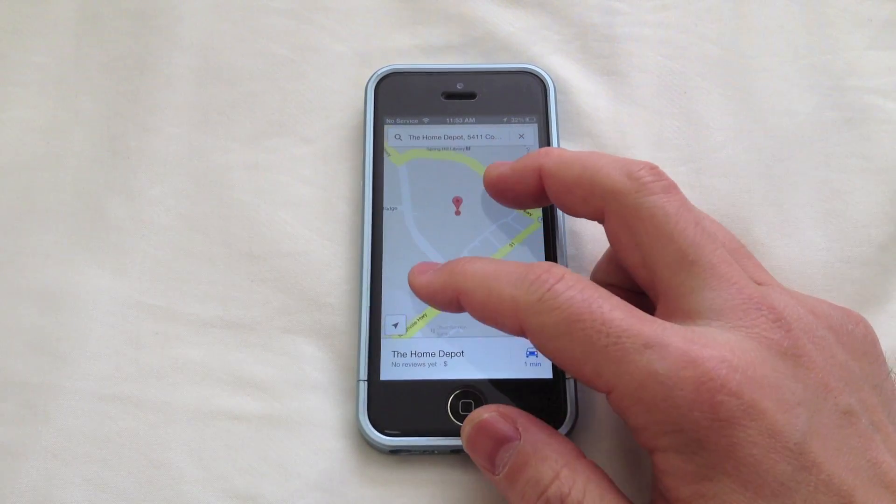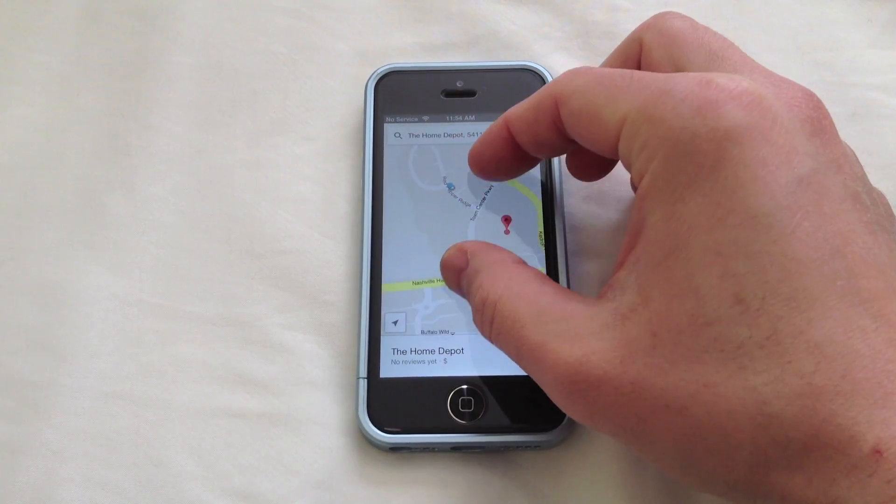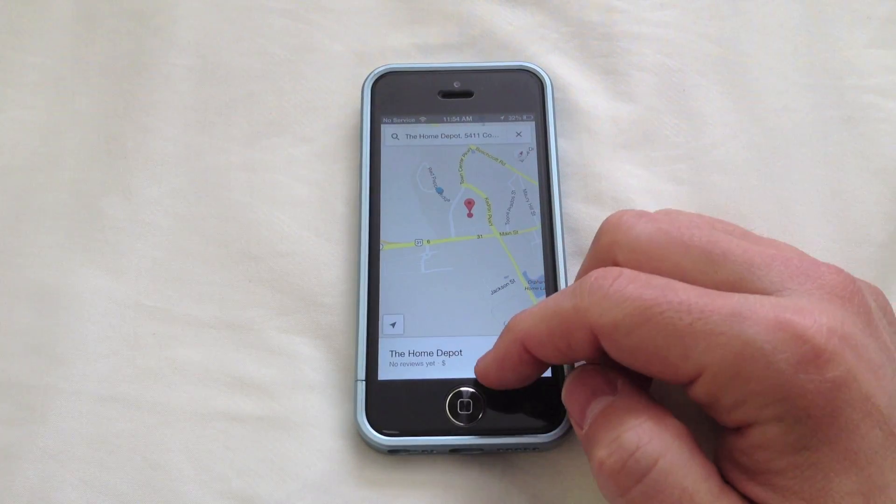So this is running on iOS 6 on the iPhone 5. You can see that the interface is a little bit different here. It's similar, but very simplistic and clean cut, and I really like the interface of this.